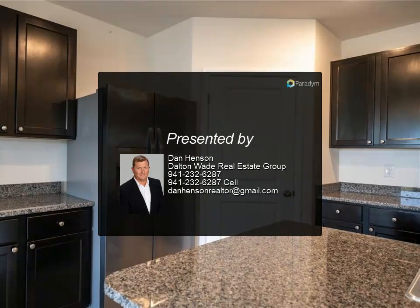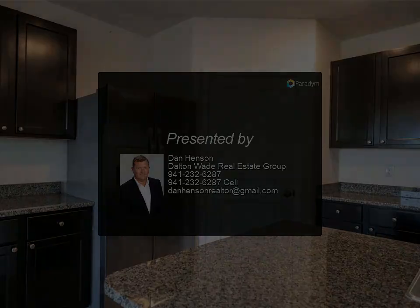Palmer Ranch is ideally located close to Siesta Key Beach, Nokomis Beach, and I-75, with top-rated schools, shopping, and restaurants.